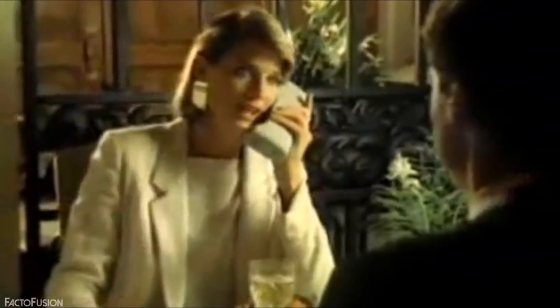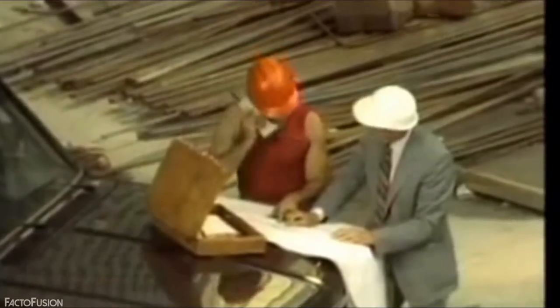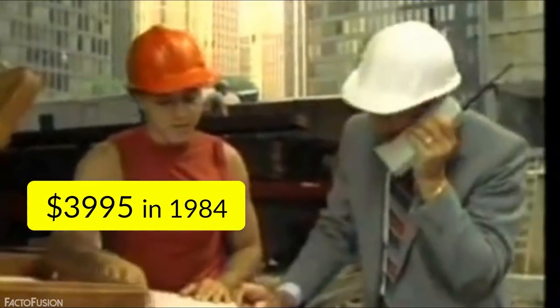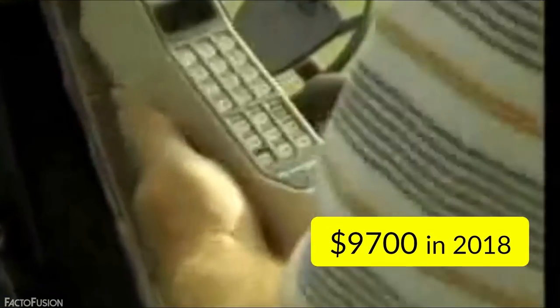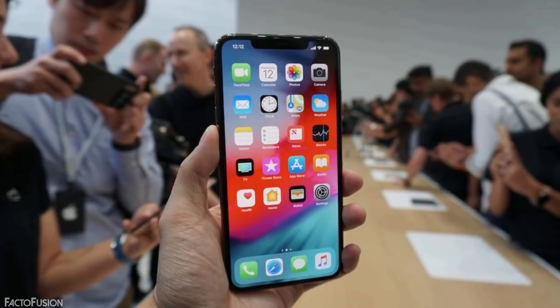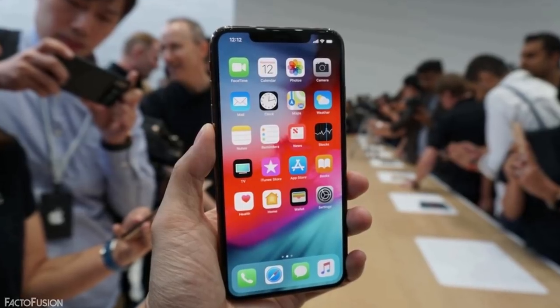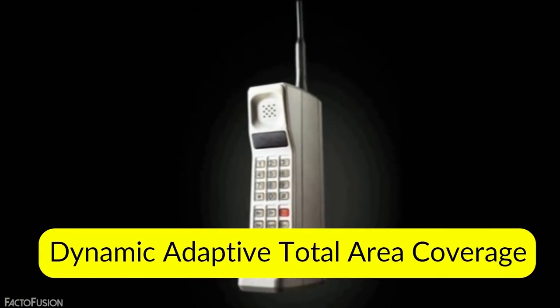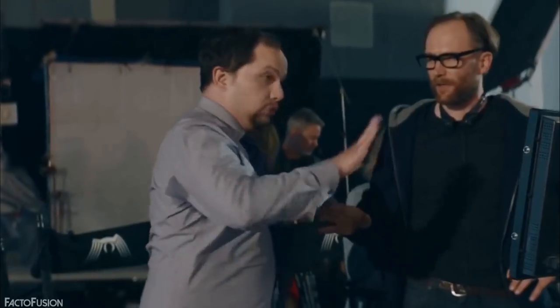The Dynatac 8000X was the first commercial mobile phone. It weighed around 2 kilograms and cost a whopping $3,995 US dollars in 1984, equivalent to around $9,700 today — enough to buy 9 brand-new iPhone XS Max phones. Dynatac was an abbreviation for Dynamic Adaptive Total Area Coverage. Unlike today's smartphones, the Dynatac 8000X was only able to call any one of 30 numbers stored in its recall system.